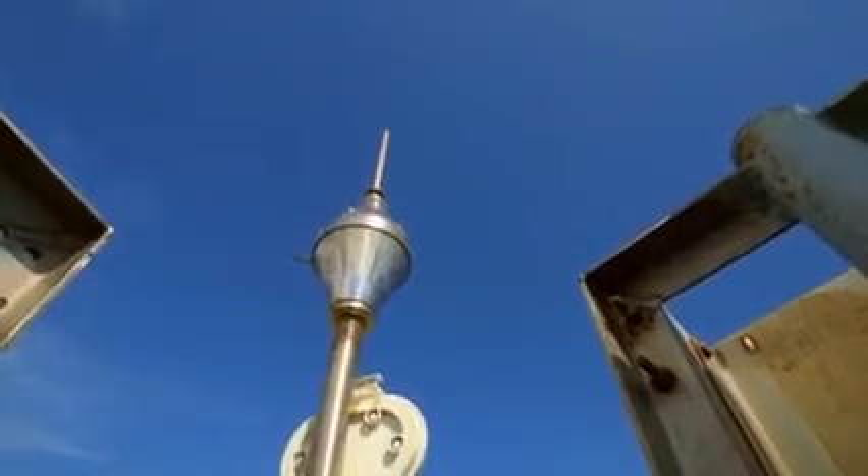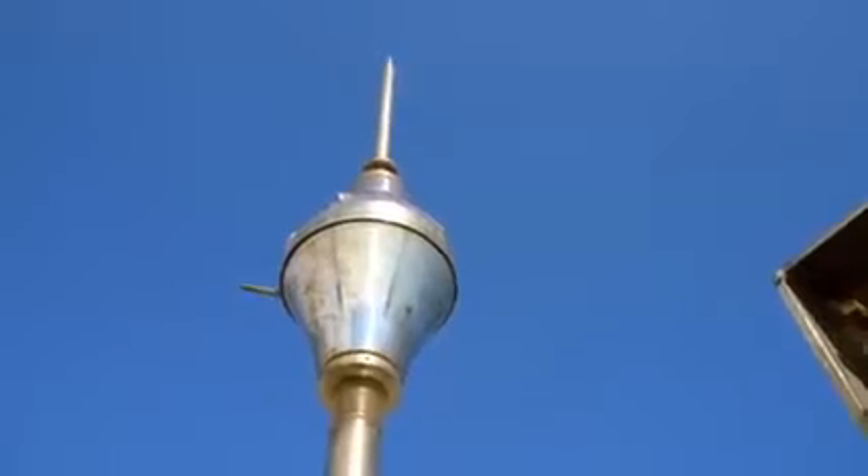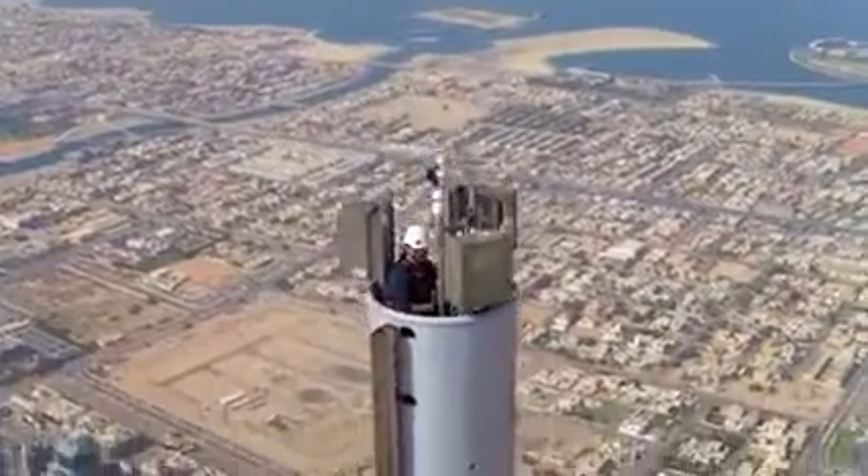This small container is a lightning arrester. Inside it is a sophisticated lightning detection system capable of identifying an approaching electrical storm.